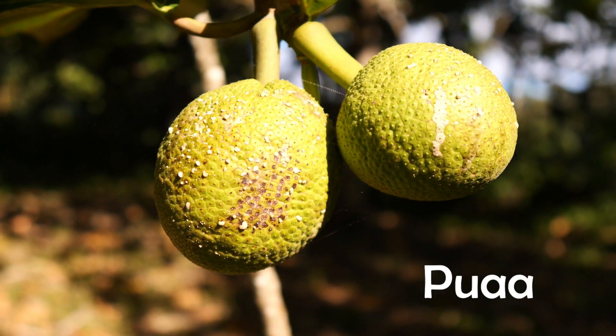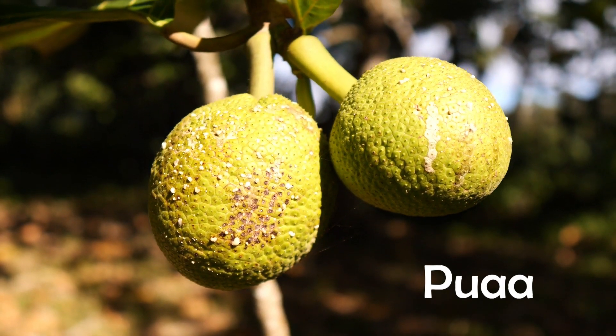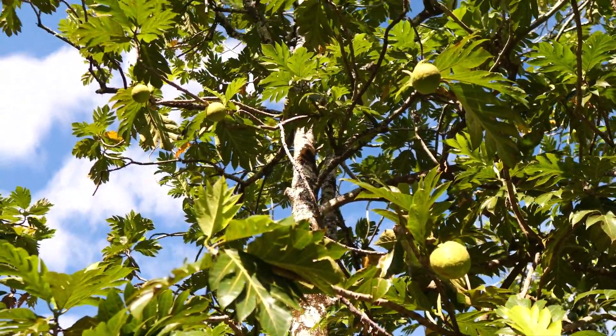This is a variety called Puria from the Society Islands. It's a little bit smaller fruit on a very tall tree, but it is absolutely loaded with fruit — absolutely covered in fruit.